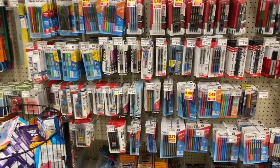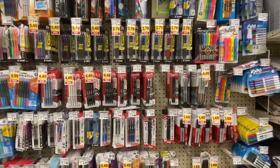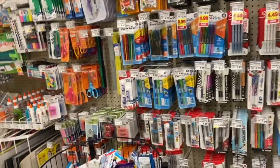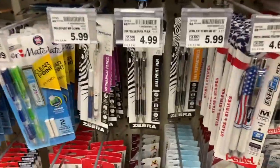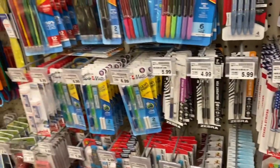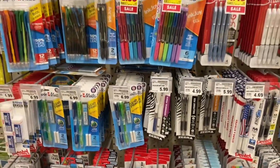We've got a really good deal on the Zebra Pen Steel pens. They are $4.99 here, we have a rebate on Ibotta for $2.00 back, and a rebate on Kroger Cash Back for $2.00 back. That makes it $0.99 — actually a wonderful deal for some pens.